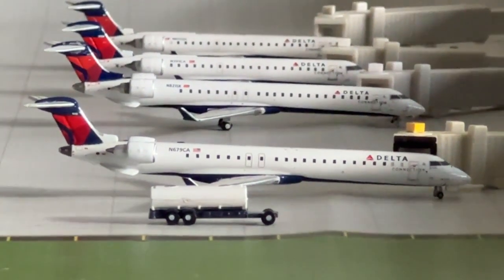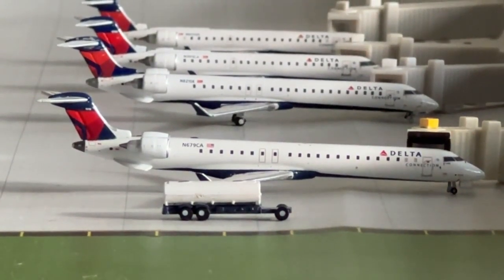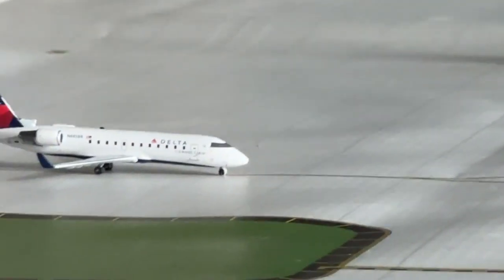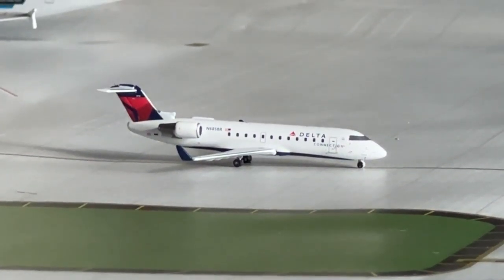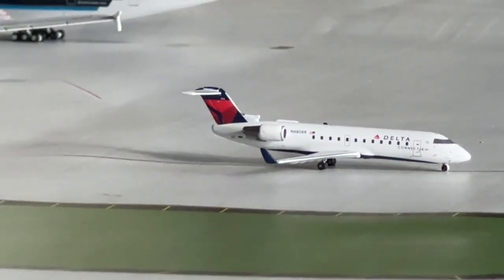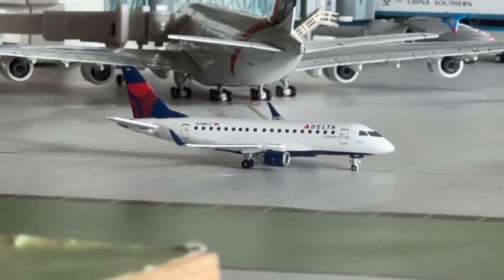The CRJ-900 is heading to Birmingham — quite a few Northeast destinations added. The CRJ-200 is taxiing out for departure with service over to Tyler, Texas, having come in from Fort Smith — need to double check if they still operate there.